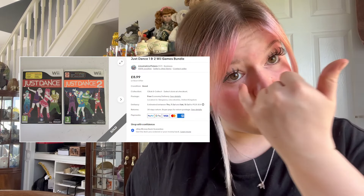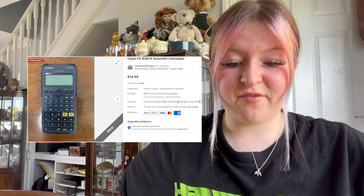We sold Just Dance 1 and 2 on the Wii console — that went for £8.99 plus free post. It went as a large letter so it was only about £1.55 to £1.90 to post out. We sold a scientific calculator; I paid 50p for it and it sold for £14.95 free post.